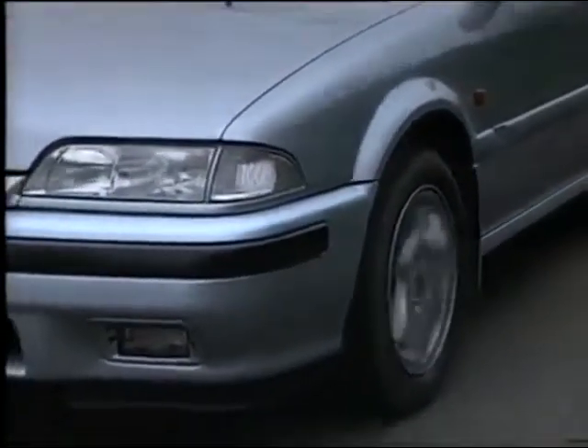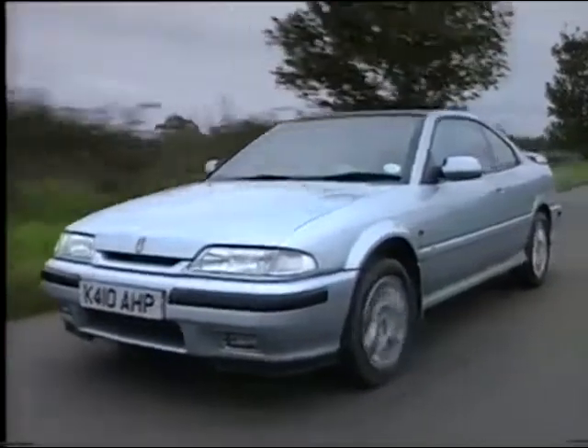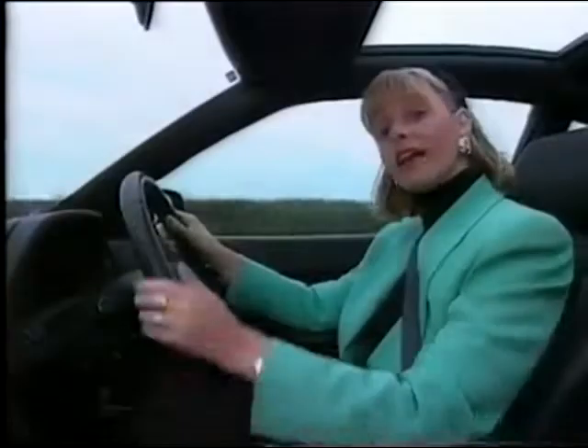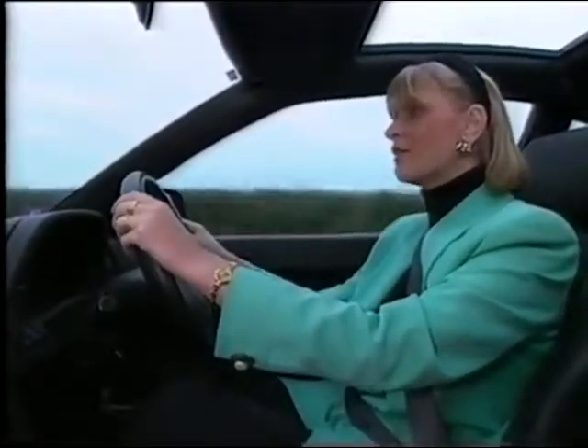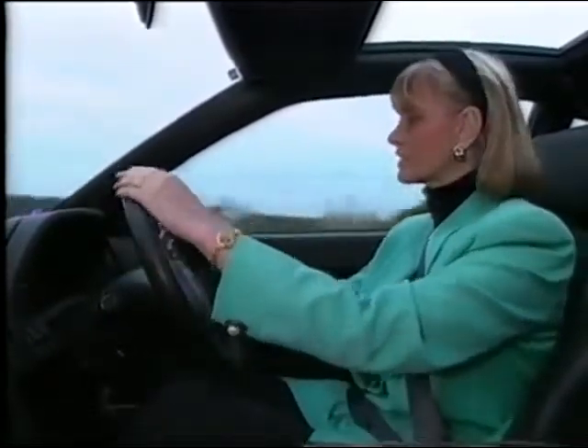Some say that front-wheel drive and 200-brake horsepower do not make especially happy bedfellows, but it all seems to work very well in the Tomcat. And so does the interior. Rover have shied away from the boy racer-ish red stripes and instead gone for this rather grown-up look. And I like it.